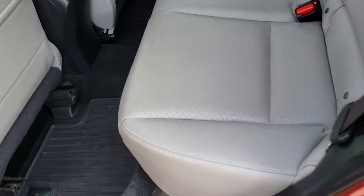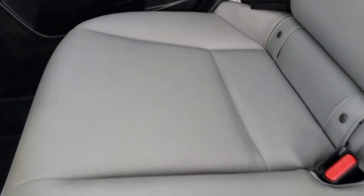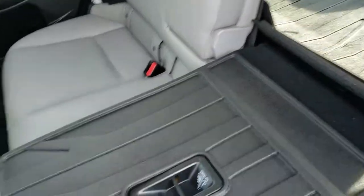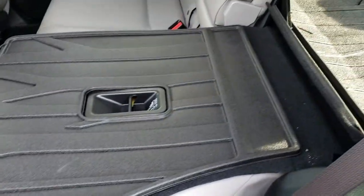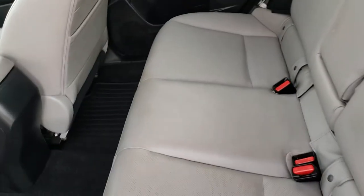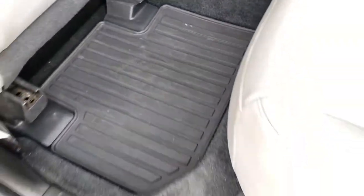Back seats are just as clean as the front seats — no rips or tears back here. It does have the latch child safety system. I don't believe this vehicle has ever been smoked in — smells very clean inside and out. These seats do fold down for extra storage and they have little all weather backings on them. We have all weather floor mats and the carpeting is very clean back here too.